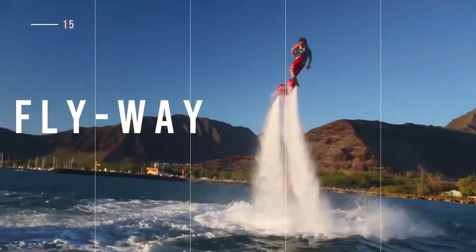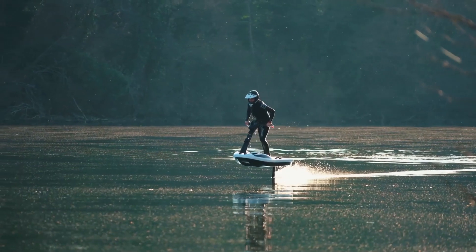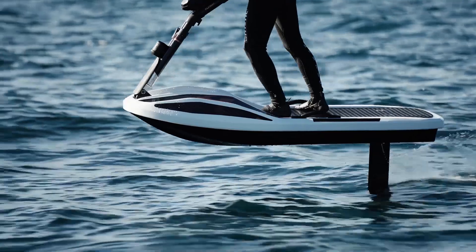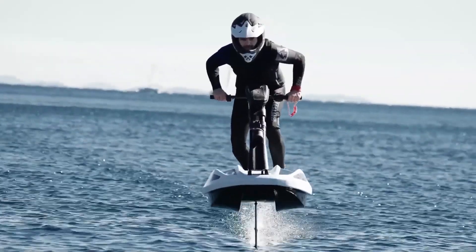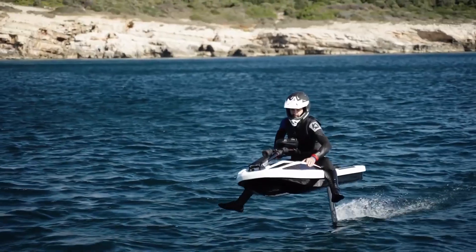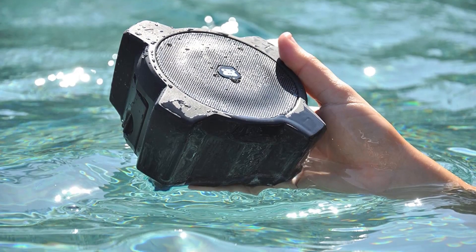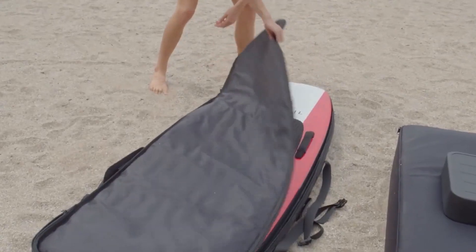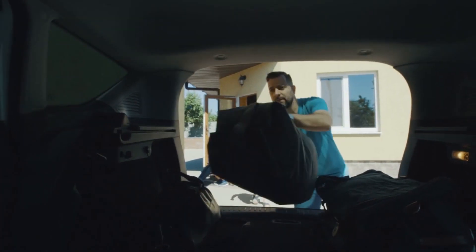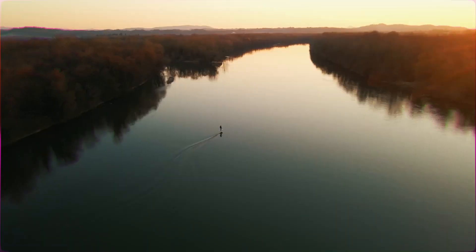Ever wanted to fly over the water? With the High Fly Water Sports Flyway, you can make that happen. The first-ever stand-up electric foil jet ski lifts the rider above the water. It can be driven standing up or sitting down — whatever floats your boat. A Bluetooth-integrated speaker lets the rider listen to music, enhancing the experience. Flyway is also great for traveling, as it easily disassembles and can fit into most cars.